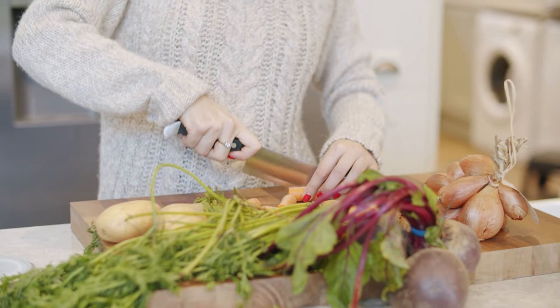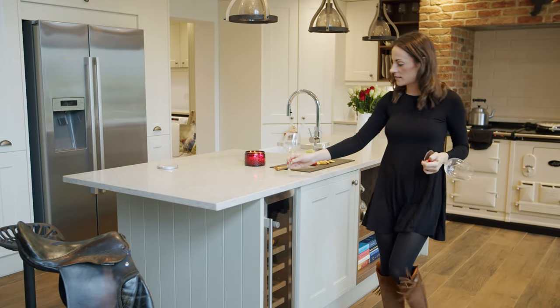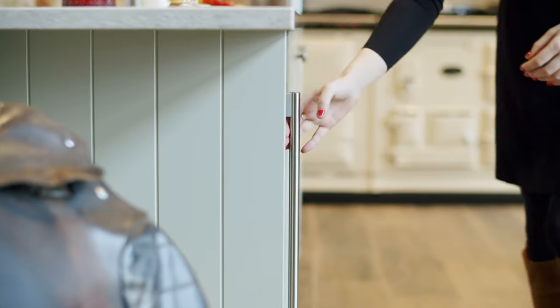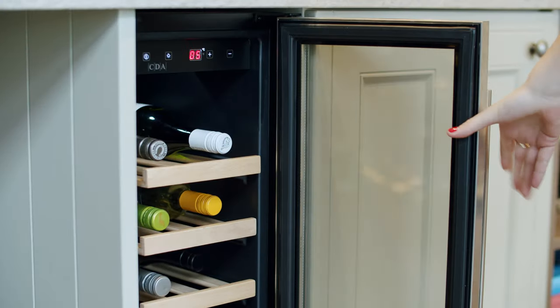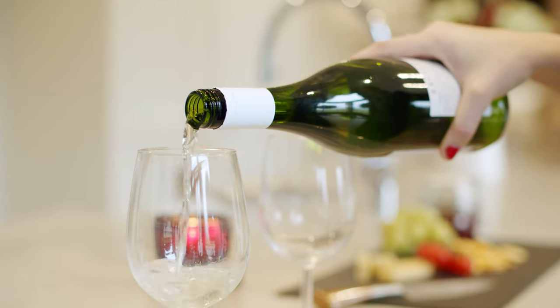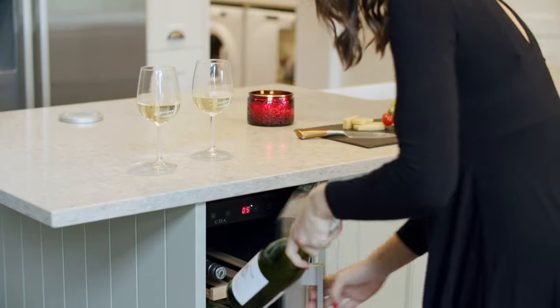So far the kitchen's been an amazing place to entertain. There's been quite a lot of dancing around the island and a lot of late nights sitting at the table. The wine fridge has been a key feature for when people come — it means you don't have to waste space in the fridge for bottles of wine; you can just stack them nicely and they're always cold exactly when you need them.